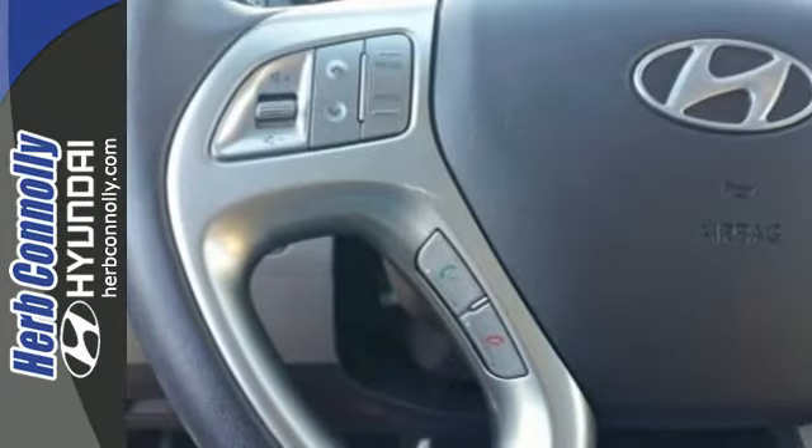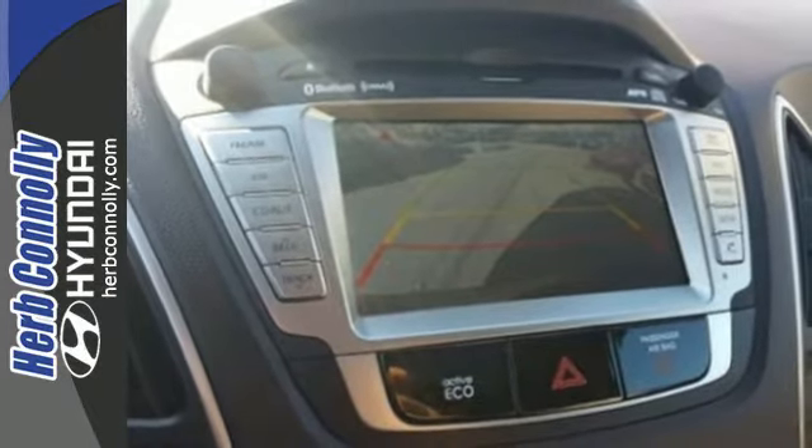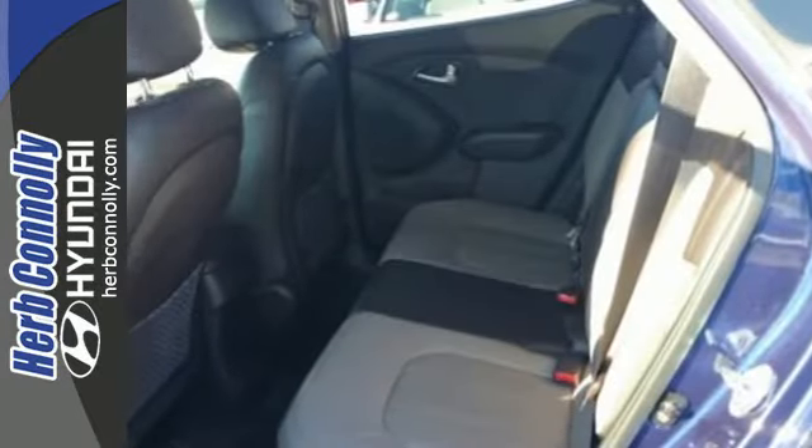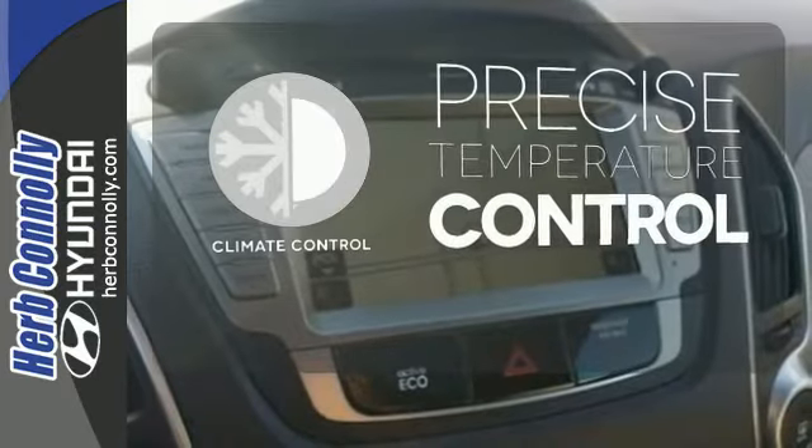With stability and traction control, multiple airbags, a tire pressure monitor, and great crash test scores, it's in the upper echelon for safety. Select the perfect temperature with the climate control.